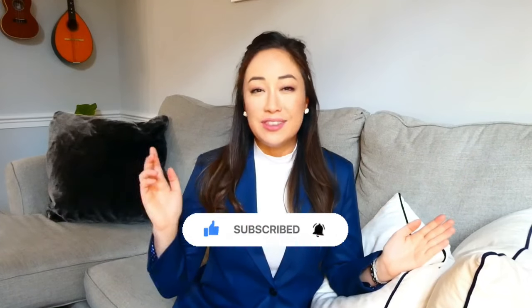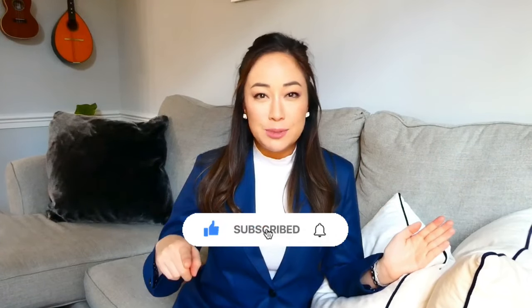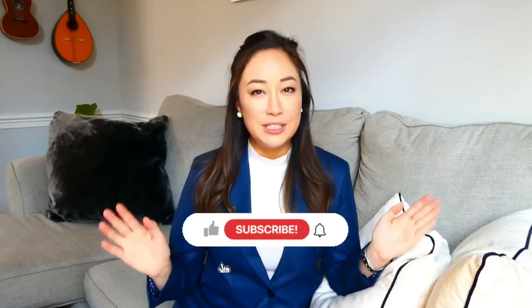This channel is all about helping you look and feel your best for your professional life. So if that interests you, click that red subscribe link below and hit the bell for notifications on all future videos. My goal here is really to help you look and feel your best for work.